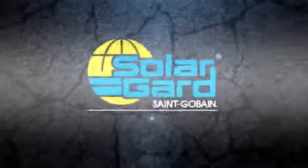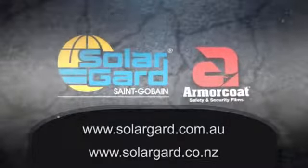Contact your Solar Guard Service Centre today and visit www.solarguard.com.au in Australia or .co.nz in New Zealand.